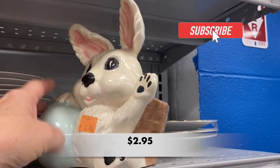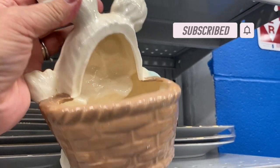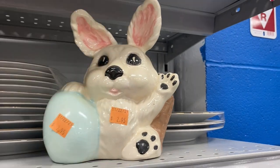If you haven't done so already, please subscribe to my channel and tap the little bell and set it to all. That way you will always be the first to know when I upload a new video, and it helps my channel grow.